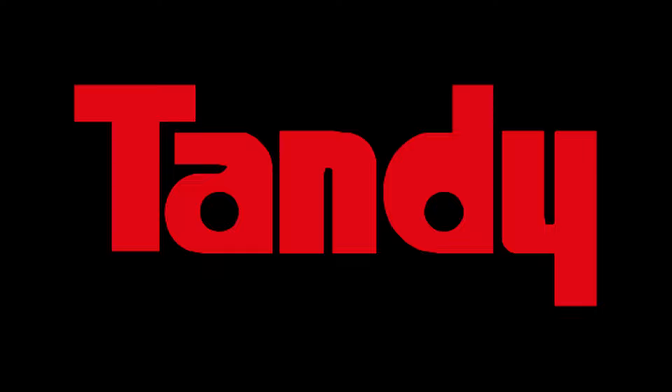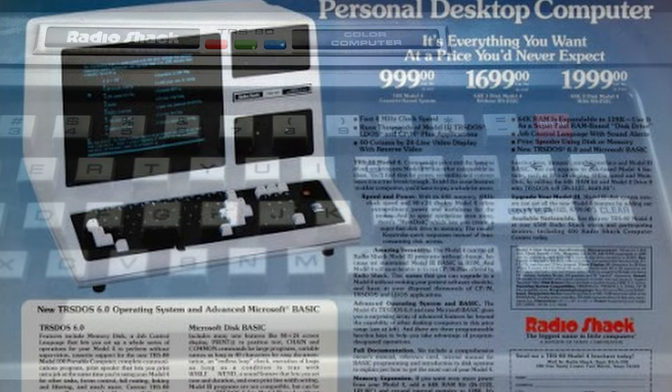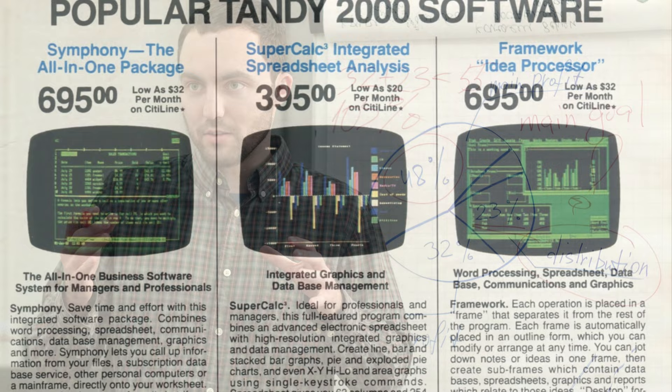Enter Tandy — owner of RadioShack and producer of the popular TRS-80 computer line and the more recent Color Computer line. Tandy wanted a new platform for the high-end computer user base, since their current offerings like the TRS Model 4 or the Tandy 6000 were becoming less relevant in an IBM-run world. Tandy set their sights on making a system able to run software written for the PC, while being cheaper, easier to upgrade, and most importantly, more powerful.